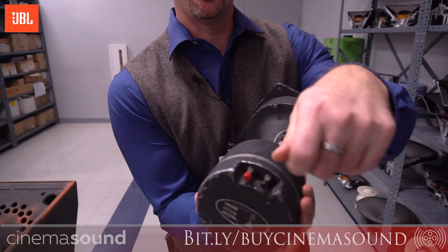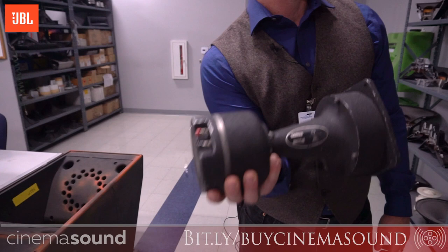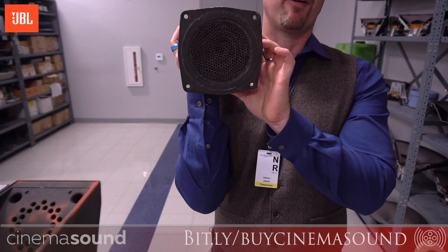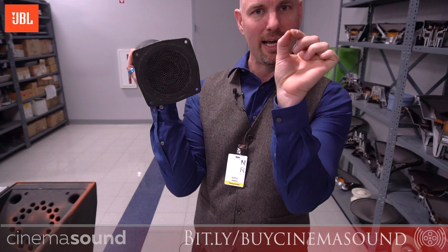You've got the speaker assembly back here — there's where you would plug the wires in, just screw them in from the amp. Then here's the magnet, which probably weighs about six or seven pounds, maybe more. And then what is essentially a horn that expands on the speaker — the high frequencies come out into this diffractor. These little holes force sound to spread out.